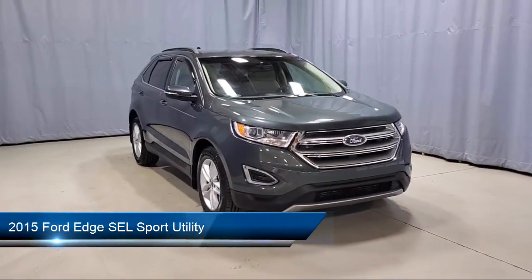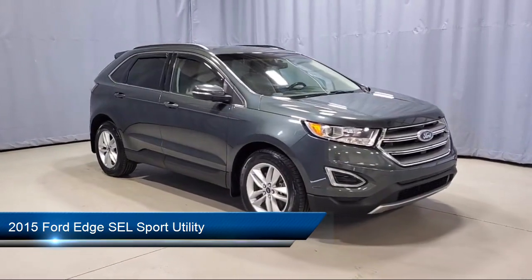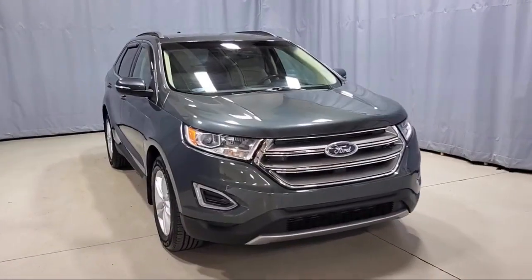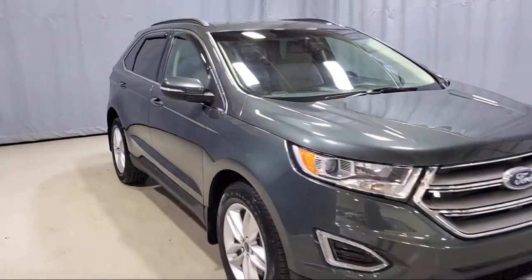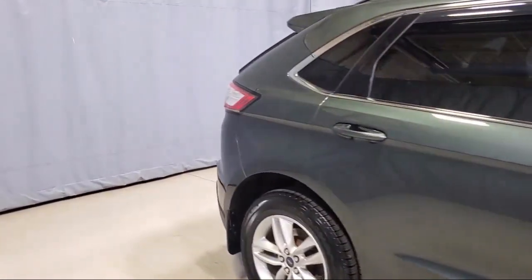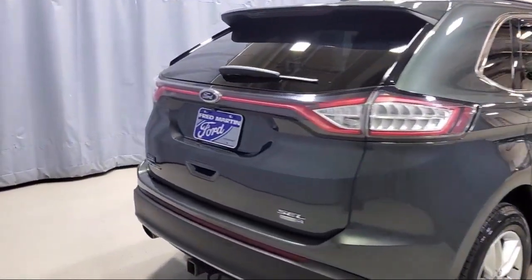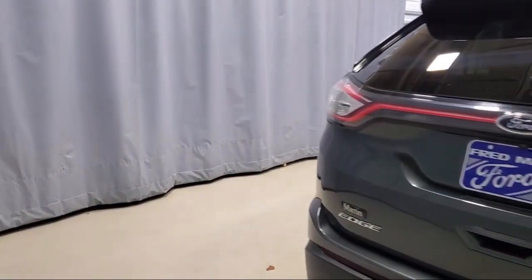It comes equipped with rear spoiler, tire pressure monitoring system, rear view camera, Sirius XM satellite radio, alloy wheels, parking sensors, fully automatic headlights, keyless entry, steering wheel controls, air conditioning, and has less than 70,000 miles on the odometer.